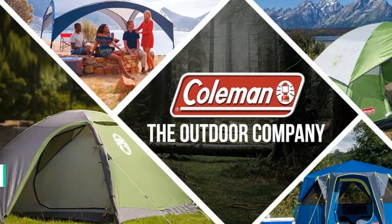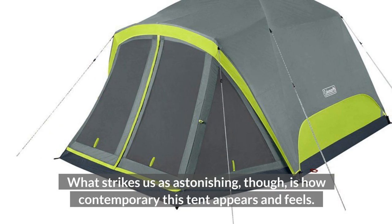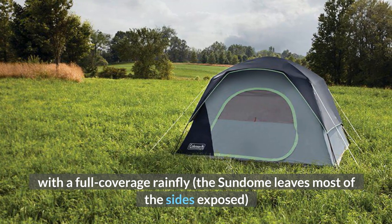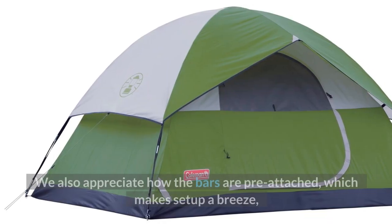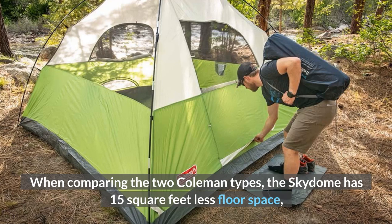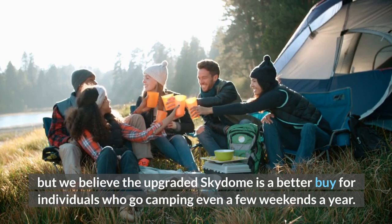Best Budget Camping Tent — Number 4: Coleman Skydome 6, $130. Coleman is nearly synonymous with low-cost camping equipment, so it's no surprise that their Skydome 6 is our top budget option this season. What strikes us as astonishing is how contemporary this tent appears and feels. The Skydome is significantly more weather-worthy than Coleman's somewhat antiquated Sundome, with a full-coverage rainfly, pre-bent poles, and more vertical walls that open up the inside in an excellent manner. The bars are pre-attached, making setup a breeze, and the broad door and large vestibule add to the overall convenience. The Skydome has 15 fewer square feet of floor space than the Sundome, but the pole structure and vertical walls greatly enhance livability, making it a better buy for those who camp even a few weekends a year.